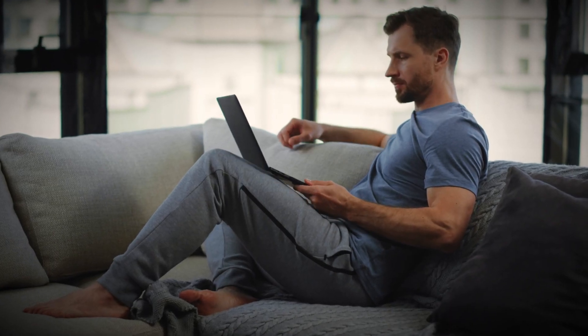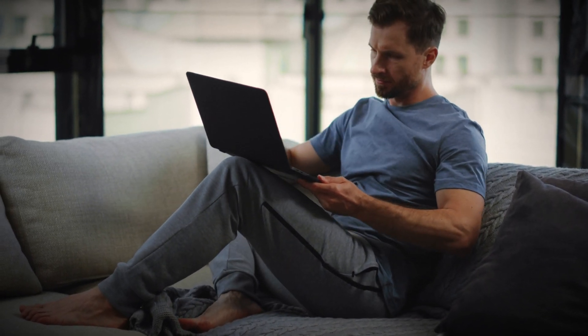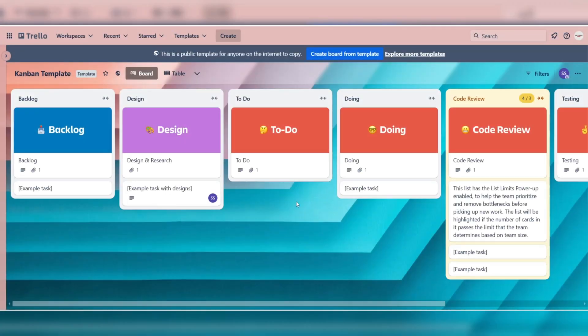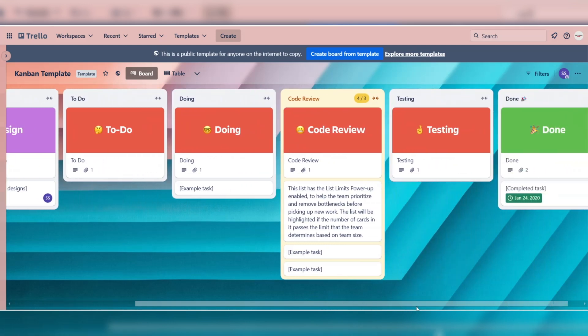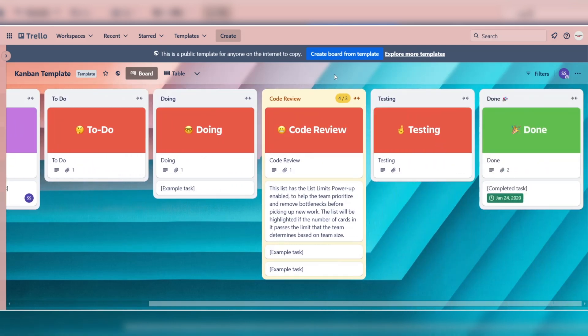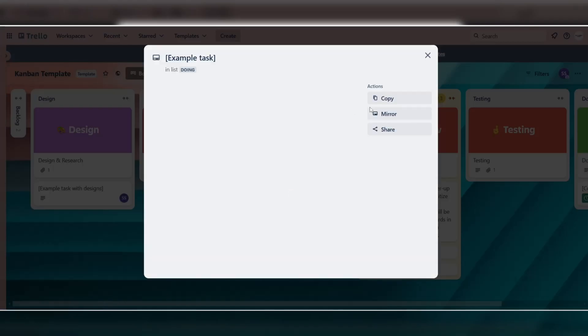When examining features and functionalities, it is important to look at how effectively each tool supports different project structures, from straightforward to complex. Trello offers a highly visual Kanban interface, ideal for those who favor a simple, card-based workflow. Its power-ups extend functionality, but can still feel somewhat limited for intricate project needs.